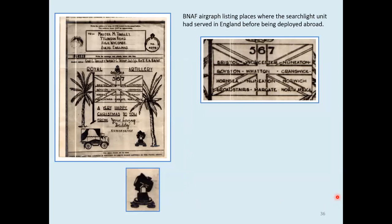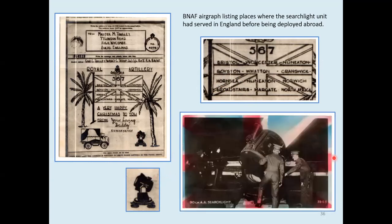567 Searchlight Company served extensively in GB before being deployed to North Africa, including some places in East Yorkshire including Hornsea — where we were looking at the donkey a few minutes ago. I've highlighted and enlarged the searchlight for you to look at. You don't really get an idea of the scale from that, but if I show you a postcard — that's the size of one of those searchlights.